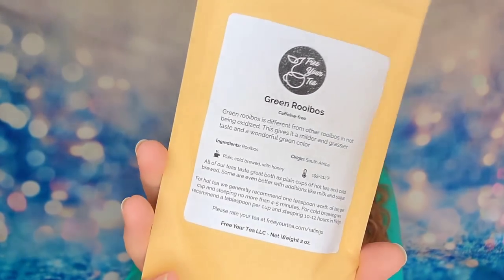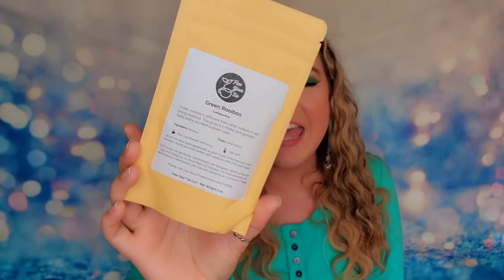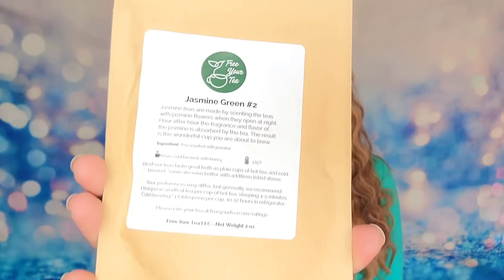All your teas arrive in individual bags with two ounces of tea inside. The front will tell you whether they have caffeine, the flavor profile, where it's from, and the best brewing temperature. They have additional instructions on the back for hot or cold preparation. They estimate each bag will give you 20 to 30 cups depending on your measurements and how strong you want your tea. I love jasmine and spiced teas, so my customization is full of those.